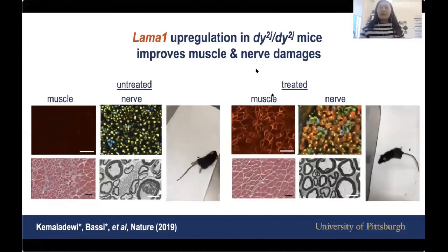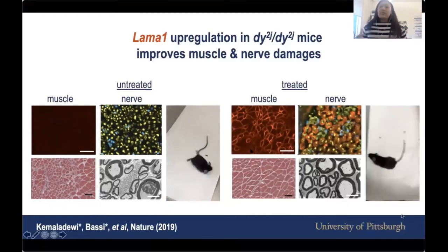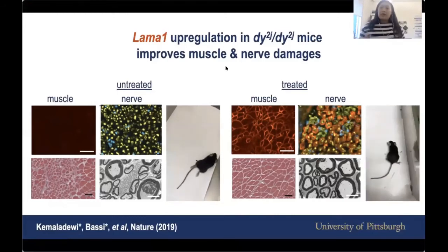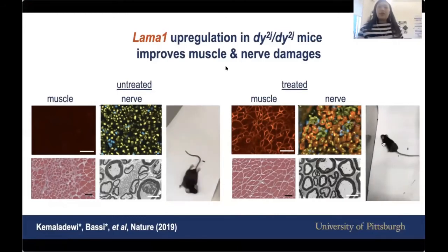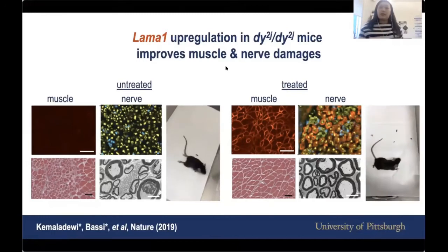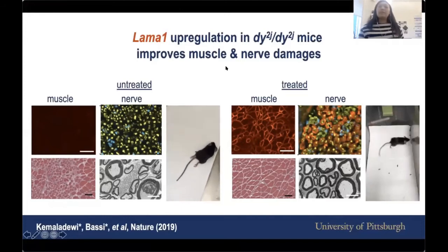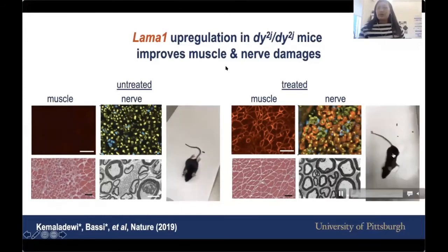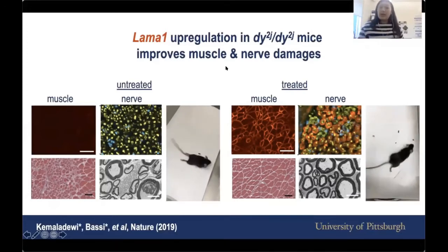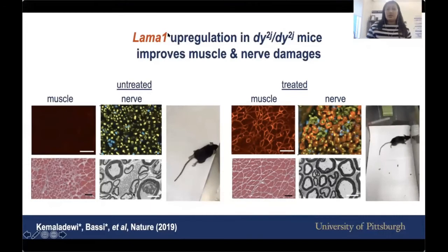Mice treated with CRISPR activation technology move quite freely and are more active — at some point you can see them stand up. The muscle now has LAMA1 expressed, shown in red, and this improves the condition of the muscle. Here in the nerve, LAMA1 is also expressed in red, and you can see the myelination is improved compared to the untreated nerve.